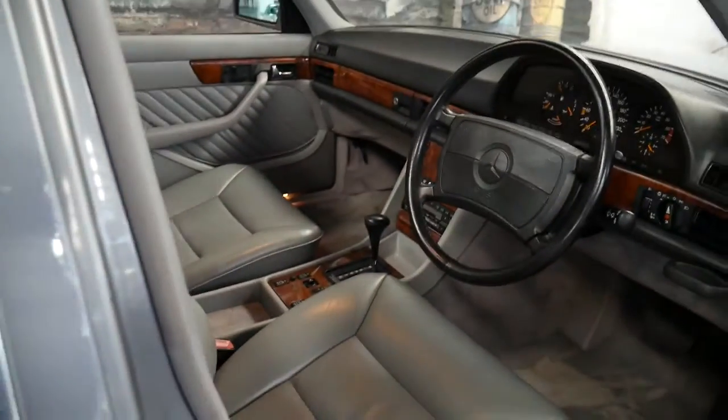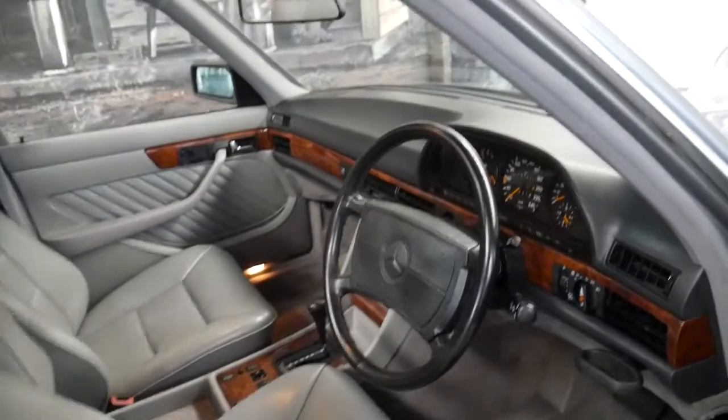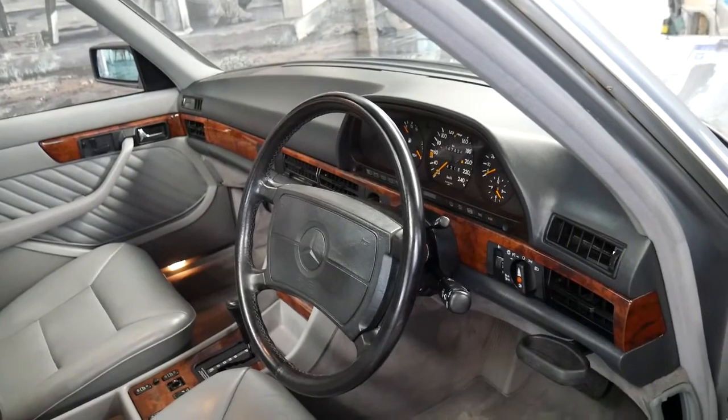It really is getting harder and harder to find 126 series Mercedes-Benz in this condition, and especially with under 200,000 kilometres.